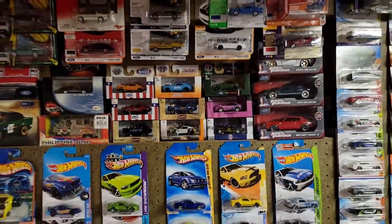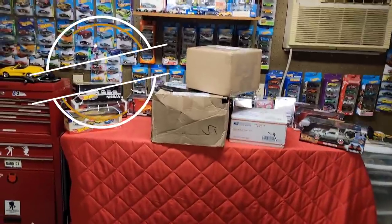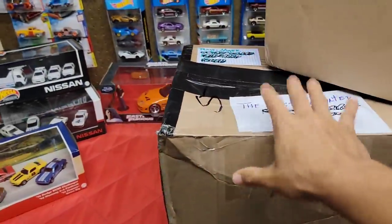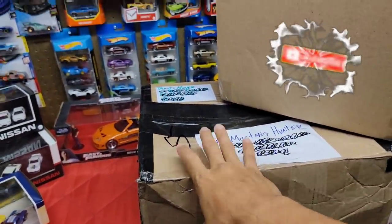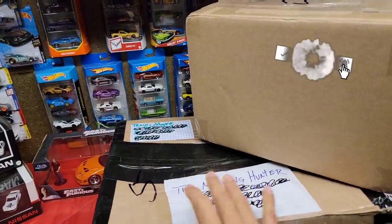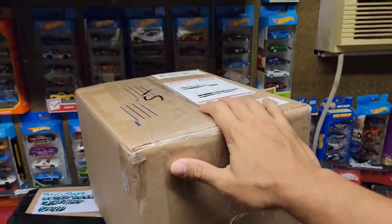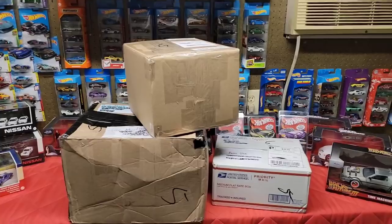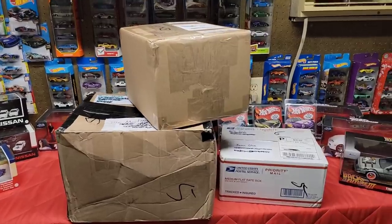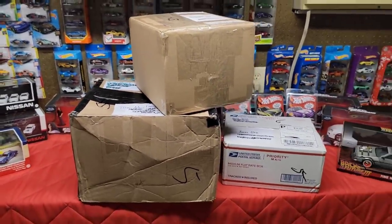All right guys, you should already know this — I posted a picture yesterday — but it is mail call time. Check out these boxes, oh my god, I think this is the largest to date. This is from Travis Moyer, so a huge shout out to Travis. There's also a package from Chase Shearer and one from George Terrell, so this is going to be either a long video or a two-part episode.